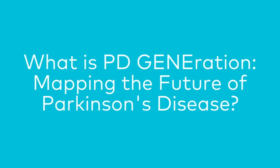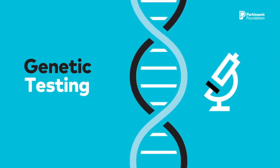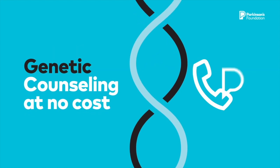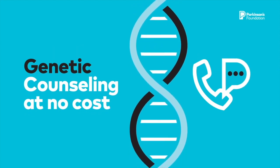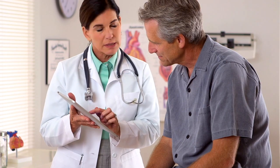PDGeneration is a national study that offers genetic testing for Parkinson's-related genes and genetic counseling at no cost for participants with a confirmed Parkinson's diagnosis. The goal of PDGeneration is to improve Parkinson's care by accelerating research to advance treatment, and the study also helps people with Parkinson's and their clinicians identify whether they may qualify for enrollment into certain clinical trials based on their results.